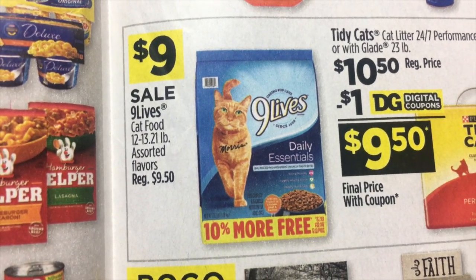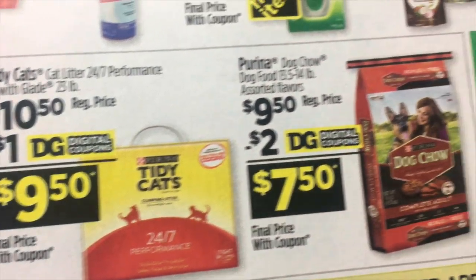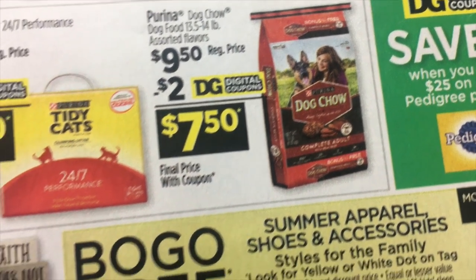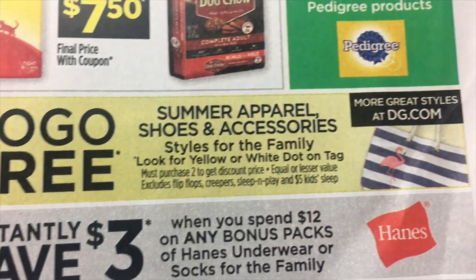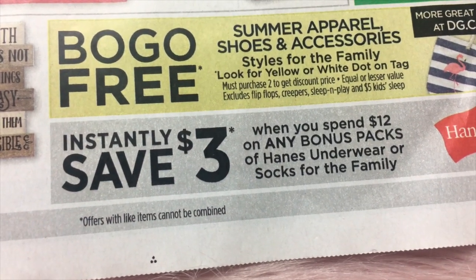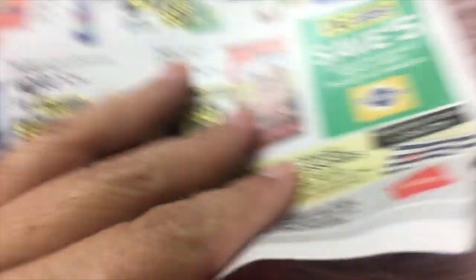$9 for Nine Lives. $10.50 on the Tidy Cats with a $1 digital makes it $9.50. Purina Dog Chow $9.50, $2 digital makes it $7.50. Framed Art is going to be buy one, get one 50% off. And buy one, get one free on Summer Apparel Shoes and Accessories. There's still an instant savings of $3 when you spend $12 on any of the bonus pack Hanes underwear or socks.